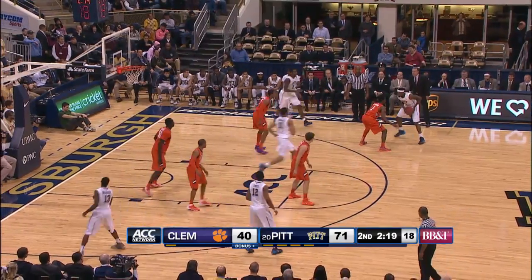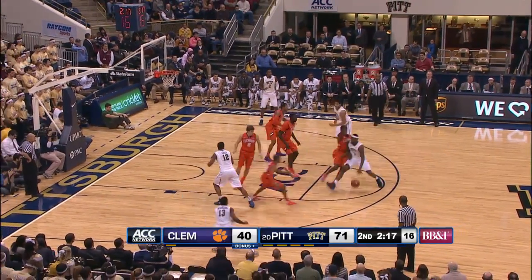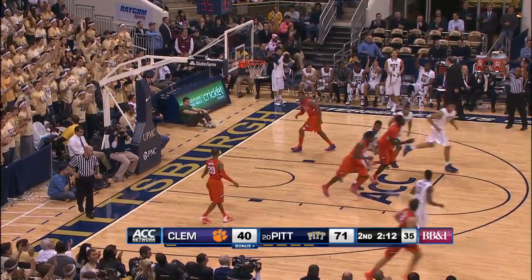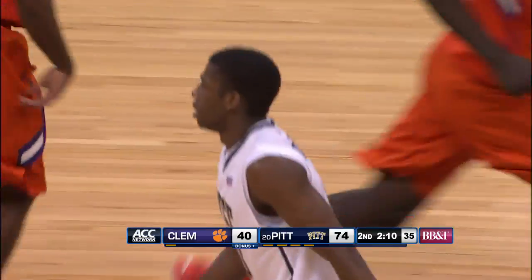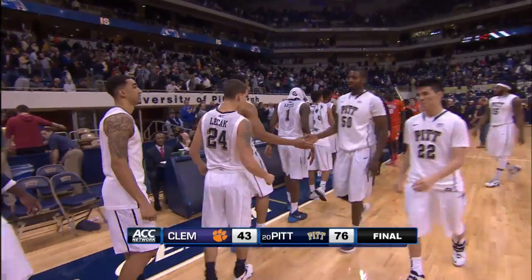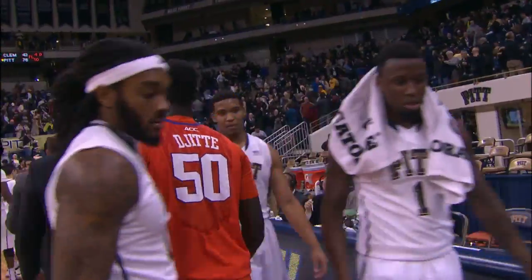What are you really going to say to your team at this point? Clemson now with just 20 second-half points — their season low is 25. There's Newkirk again with another three-ball. Pittsburgh wins it big, 76-43. I think I'm going punchy after this game. 43 points is all the Tigers had in the entire game. We'll be right back.